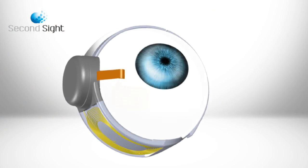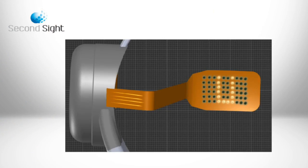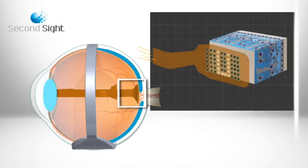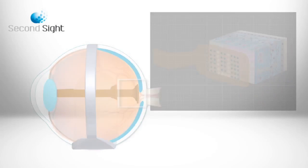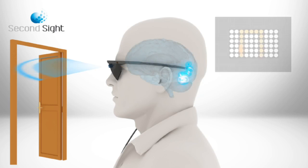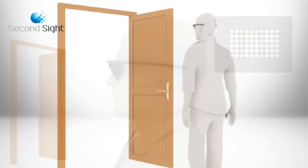The implant consists of a receiver and an array of electrodes. Instructions are received and corresponding signals sent to the array, which emit small pulses of electricity. These pulses stimulate the retina's remaining cells and are transmitted down the optic nerve, conveying visual information to the brain which perceives patterns of light. Patients learn to interpret these visual patterns.